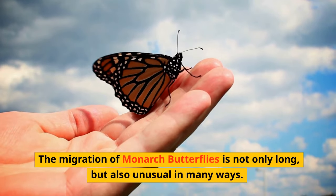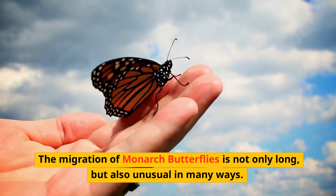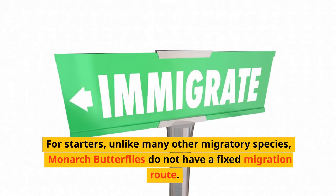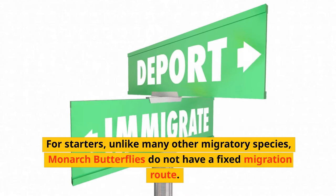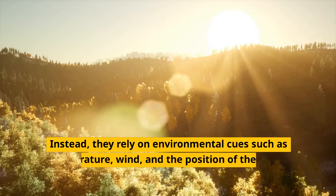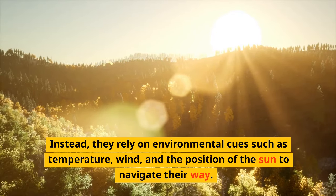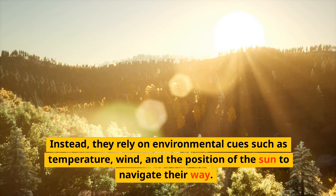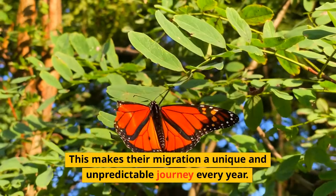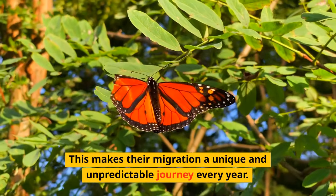The migration of monarch butterflies is not only long, but also unusual in many ways. For starters, unlike many other migratory species, monarch butterflies do not have a fixed migration route. Instead, they rely on environmental cues such as temperature, wind, and the position of the sun to navigate their way. This makes their migration a unique and unpredictable journey every year.